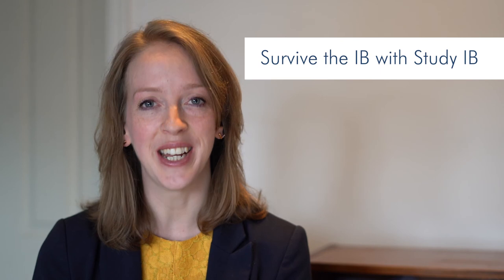So, what are you waiting for? Survive the IB with StudyIB and take your revision to the next level.